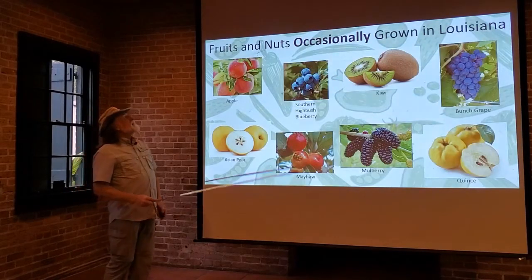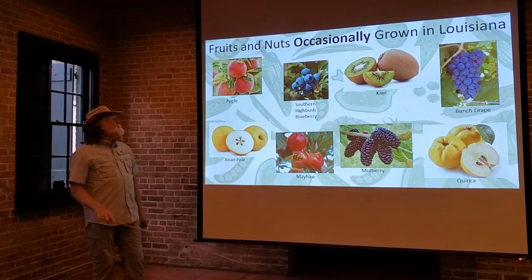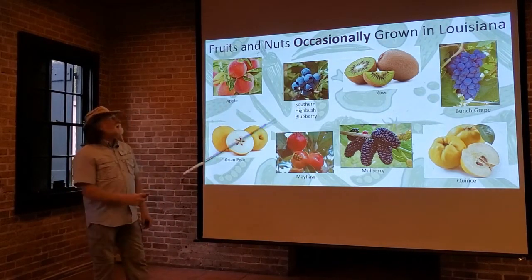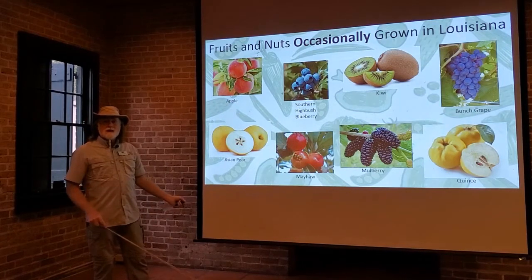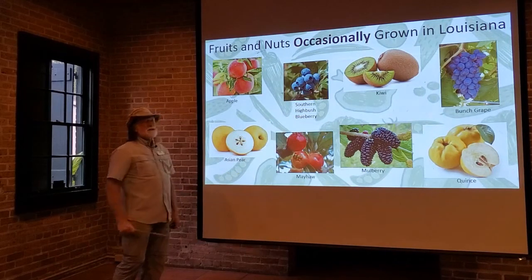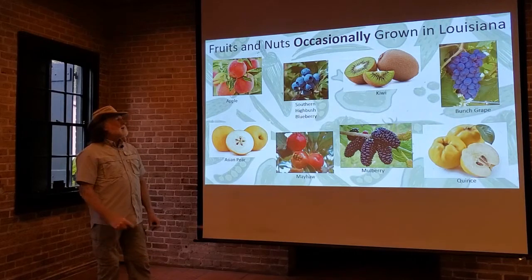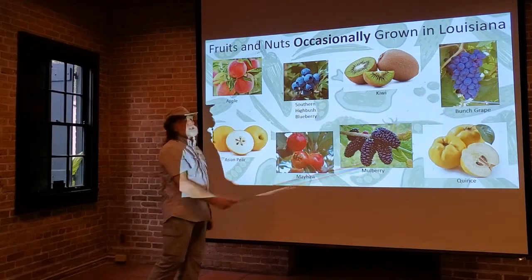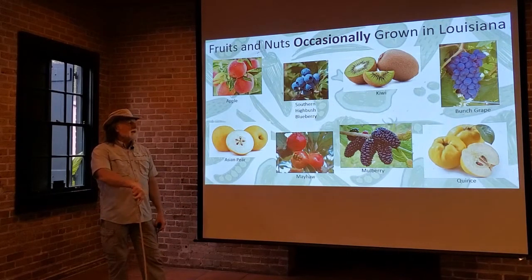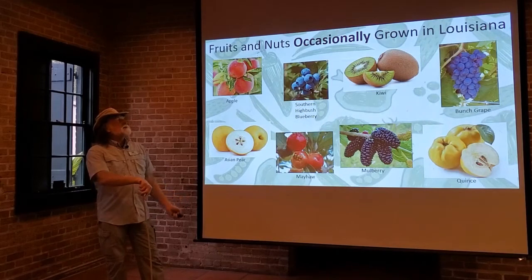Then there are fruits and nuts that are occasionally grown in Louisiana, and some of this has been changing over the years. Apples are grown in the northern part and may be more common there, but overall only occasionally grown statewide. Blueberries have gotten a wider growth area, so we'll be covering those. Bunch grapes, as opposed to muscadine grapes, are a little trickier in Louisiana — these are ones we'll be covering that are sometimes grown here.